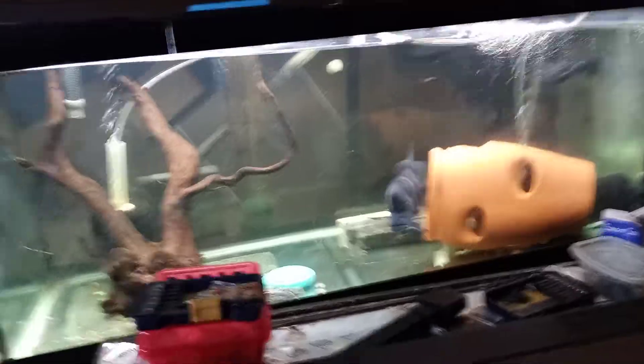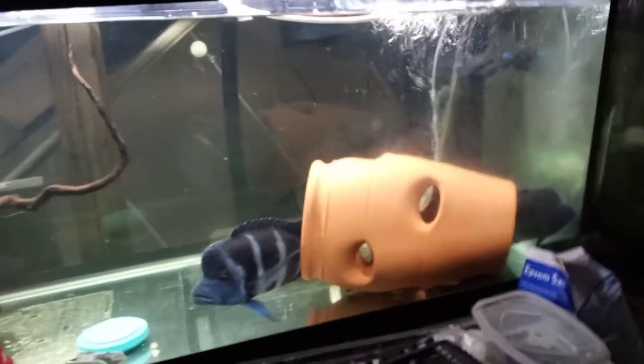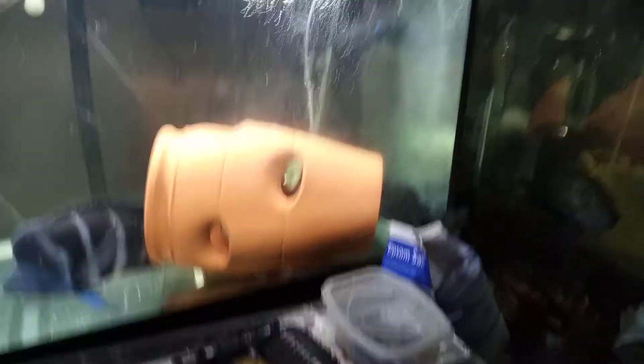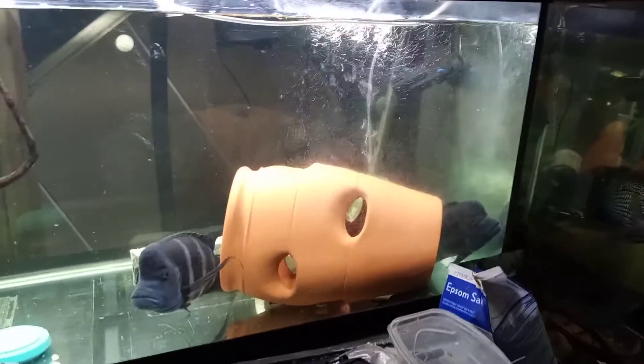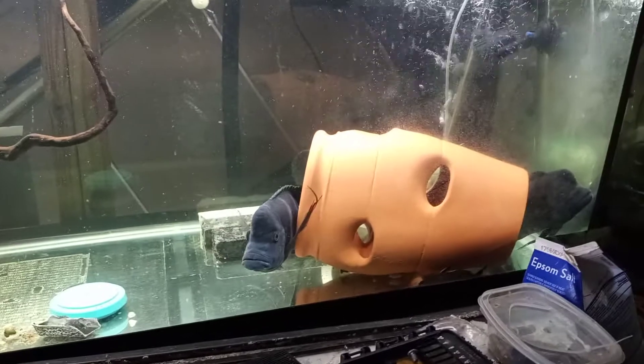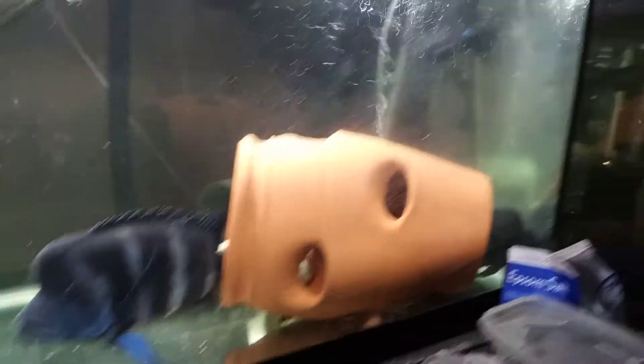Alright y'all, that is it for right now. Just wanted to show off. And these are the Frontosas. I also got a Synodontis Catfish in there, a Lucii. I forgot the name of the other one — I got a Synodontis Cat down there. And these are a pair of rescues. This is just a holding tank for them right now, this is a 75-gallon. I might get some females, I'm thinking about it. I also got some Alencar's in here too.